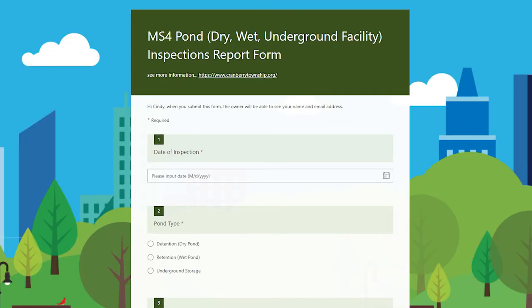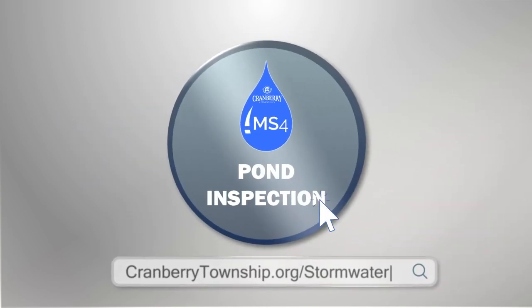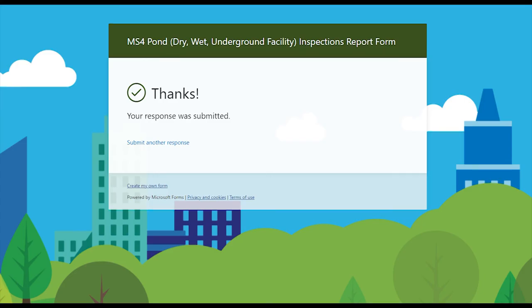Now that we've completed the stormwater inspections of the various facilities, we're going to walk you through how to complete the stormwater inspection reports that get submitted to Cranberry Township annually online. Cranberry's pond inspection form is easy to complete online. Visit cranberrytownship.org/stormwater and click on the pond inspection button. The online form will guide you through the inspection process — simply complete the form and submit. Thank you for watching our video. We hope you found it very helpful and somewhat interesting. If you have any further questions, feel free to contact the Engineering Department at Cranberry.